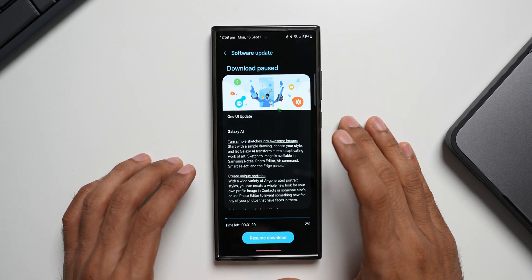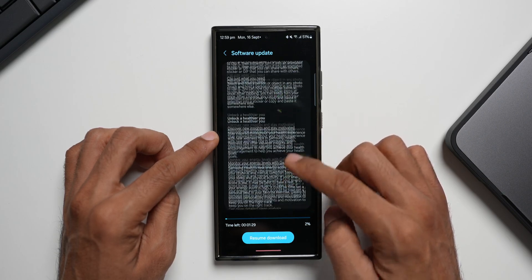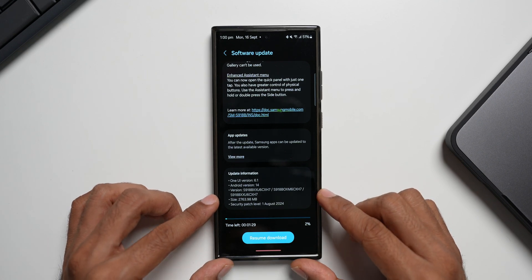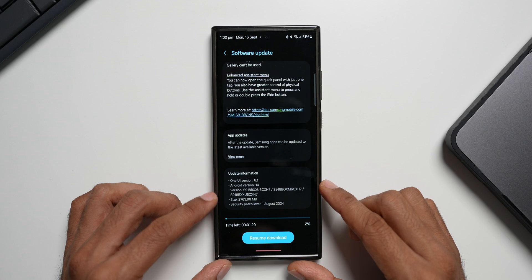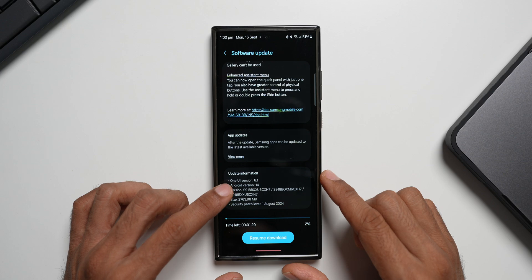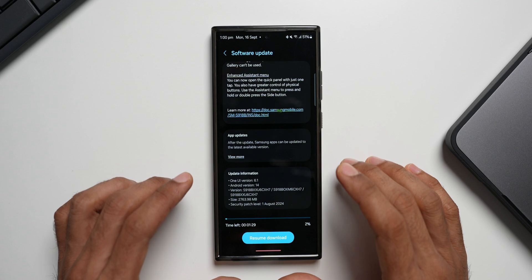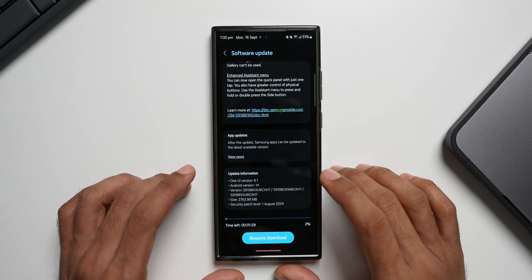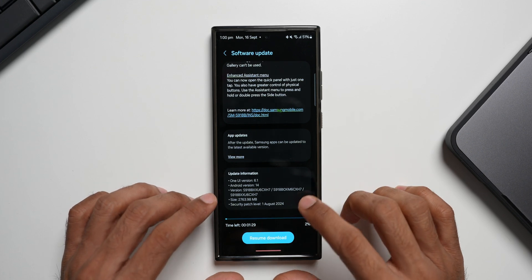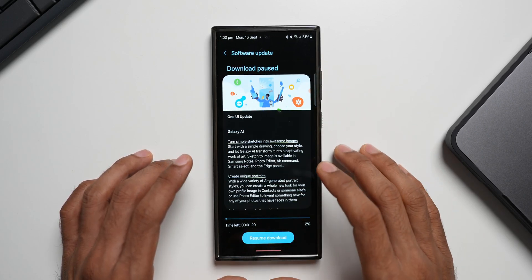Let me go to Settings and tap on Software Update, then tap on Download and Install. Here it is — we've got the Galaxy AI features and many other features available. The size is about 2,763.98 MB, which is slightly smaller compared to the S24 Ultra update. The version number ends with CXH7, OneUI version 6.1, and the security patch is still August 2024. We should have got the September security patch, so we're going to get one more update in the next few days for the latest security patch.